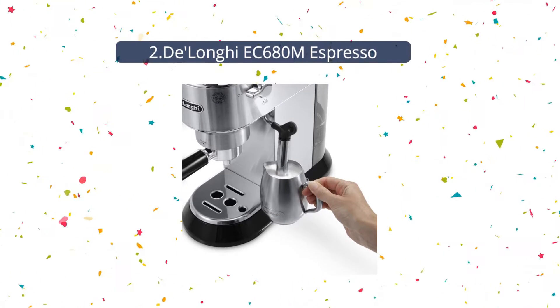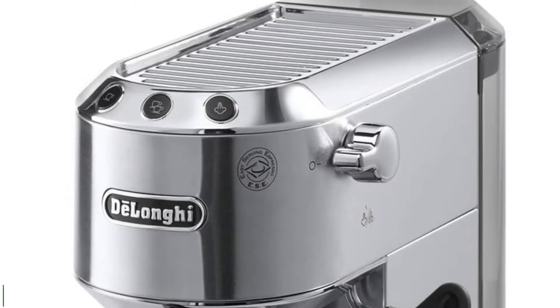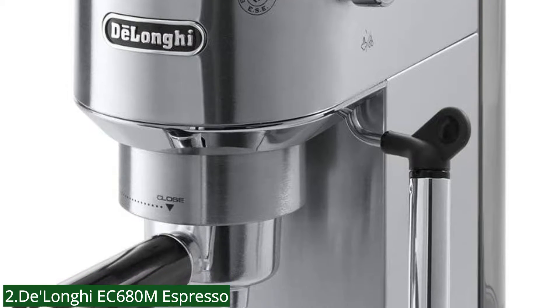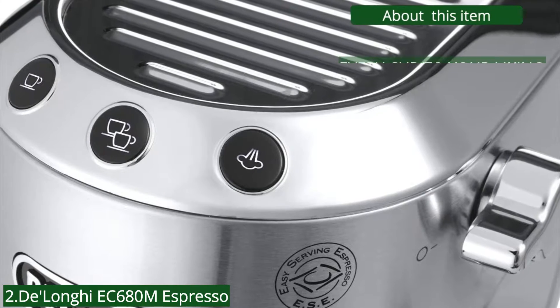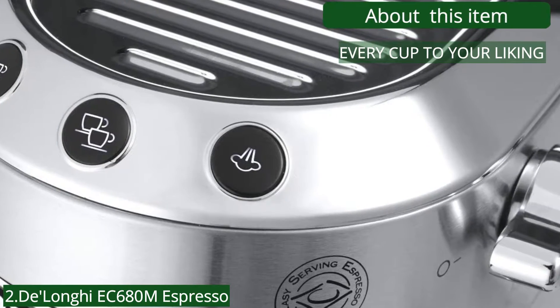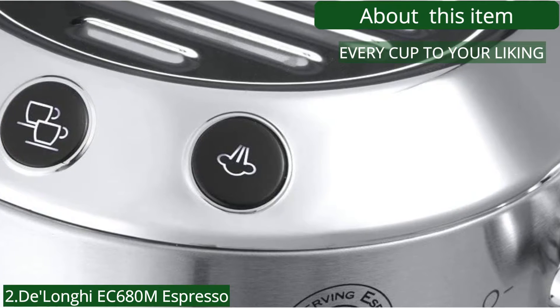Number 2: DeLonghi EC680M Espresso Machine. The DeLonghi Dedica EC680M Espresso Machine is the talk of the town due to its compact footprint and convenience. You just need a good quality grinder to pair with it. Every cup to your liking — 15 bar professional pressure assures quality results every time, and adjustable controls allow you to make modifications for your personal taste preferences.